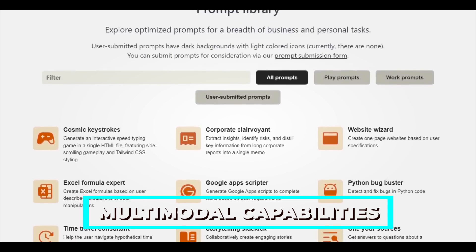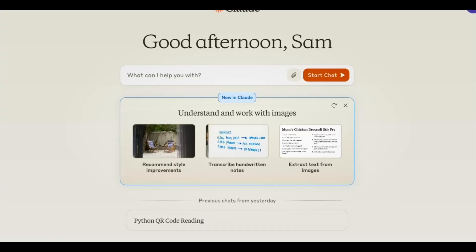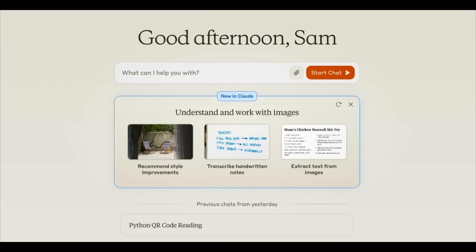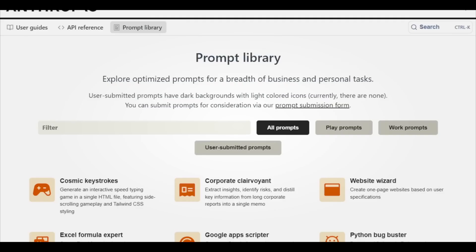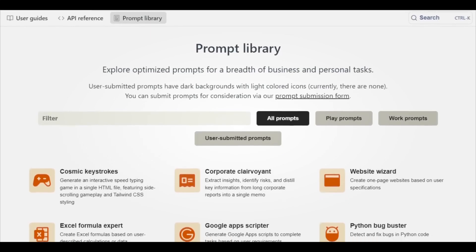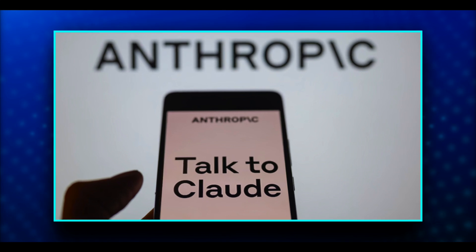Claude 3 models exhibit multimodal capabilities, giving them the ability to handle a variety of visual formats such as tables, graphs, photos, and technical diagrams. Furthermore, Claude 3 shows enhanced contextual comprehension, which lowers the possibility of incorrectly responding to innocent user requests. Anthropic gave strong emphasis on preserving high accuracy using factual queries associated with well-known model flaws.